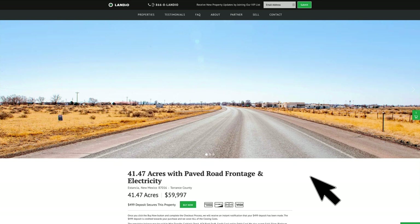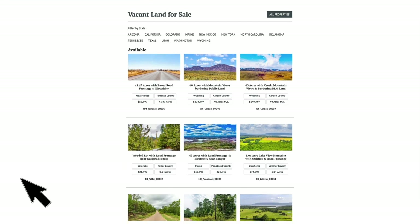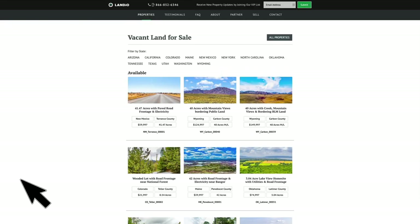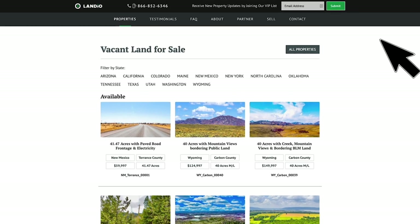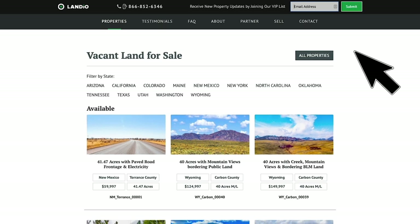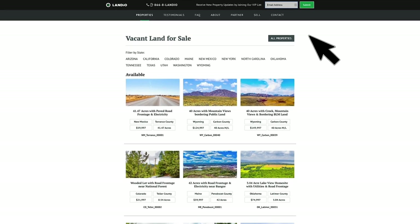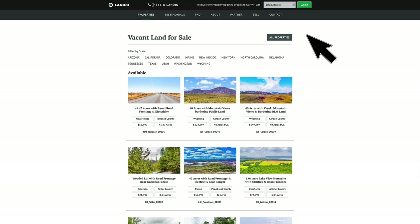If you're looking for a different type of property or properties in another location, go to our properties tab. We currently have properties available in New Mexico, Wyoming, Colorado, Maine, and Oklahoma. We have new properties coming available in Texas, New Mexico, Colorado, Maine, North Carolina, Georgia, California, and Arizona. If you'd like to receive first notification of new properties as they come available, go to our website and at the top of every page you'll see a form where you can enter your email address. Simply enter your email address, click submit, and that will add you to our VIP list. Those on our VIP list receive the first notification of new properties as they come available, so if you're looking for land, we highly recommend joining the VIP list.